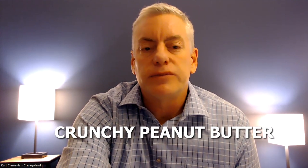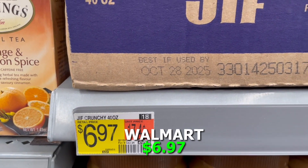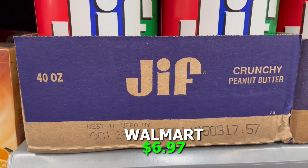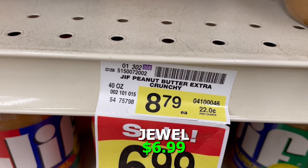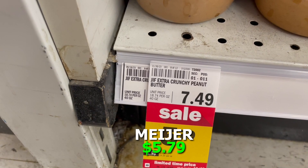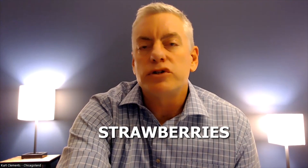We like crunchy peanut butter in our house, so I chose Jif and we used a 40-ounce container. Walmart had that 40-ounce Jif Extra Crunchy peanut butter for $6.97, Jewel was $6.99, and Meijer was $5.79.